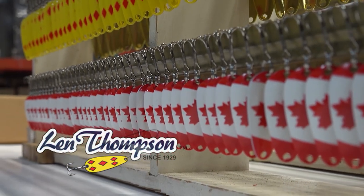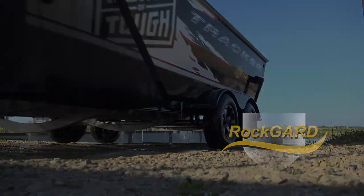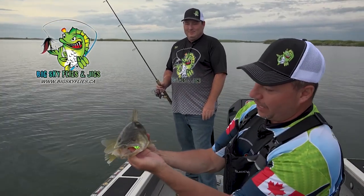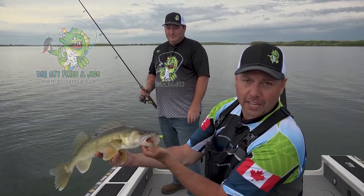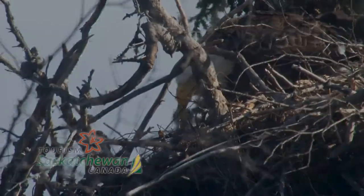This segment has been brought to you by Lynn Thompson Lures, Canadian made for over 90 years, and Rock Garth — protect your investment. This segment is also brought to you by Big Sky Flies and Jigs, tackle you can trust, and Tourism Saskatchewan — start planning your visit today.